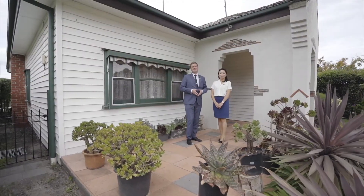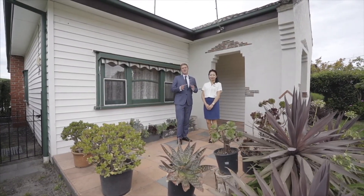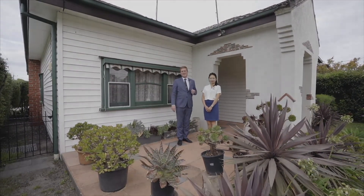Thank you so much for coming to inspect this property. Hope you're enjoying this home — we absolutely love it as well. If you want to book a private inspection or come through the opens, feel free to contact us.